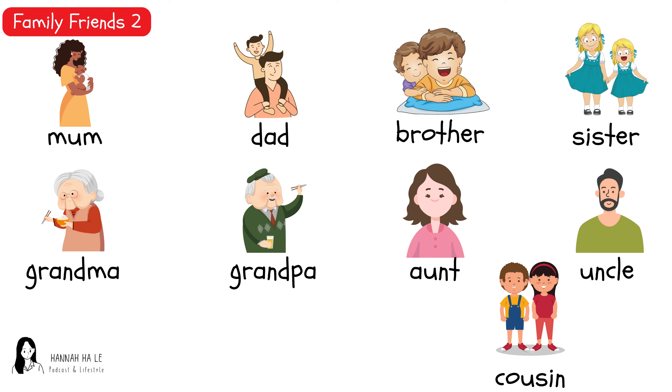Brother, sister, grandma, grandpa, aunt, uncle, cousin.